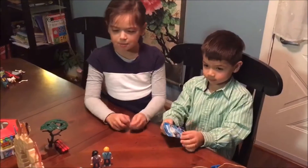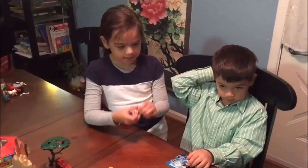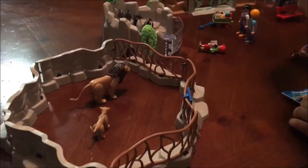Hi, so this is the Playmobil Zoo. And here are the lions. They were eating, but feeding time was over. So now they're all sad and they're really hungry.